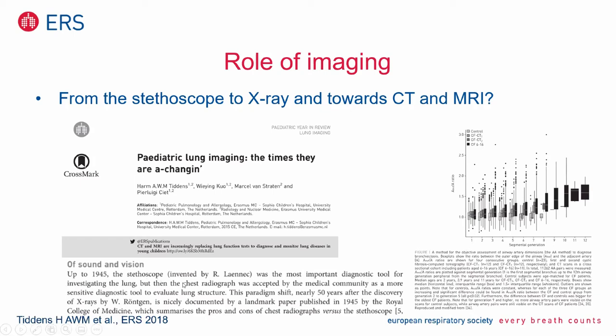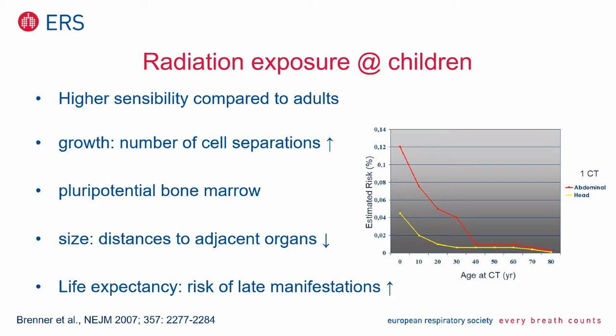As I pointed out from the status quo, founded by the Frenchman Lanek from Brittany, and the most important diagnostic tool. And now it goes up to the different imaging techniques. Radiation exposure in children is an important aspect, a very important point, because the sensitivity of children is higher compared to adults towards radiation exposure.